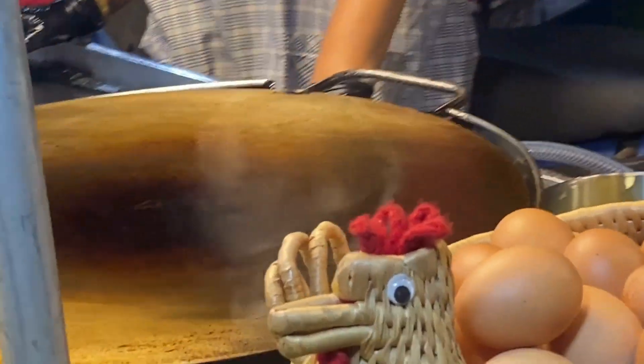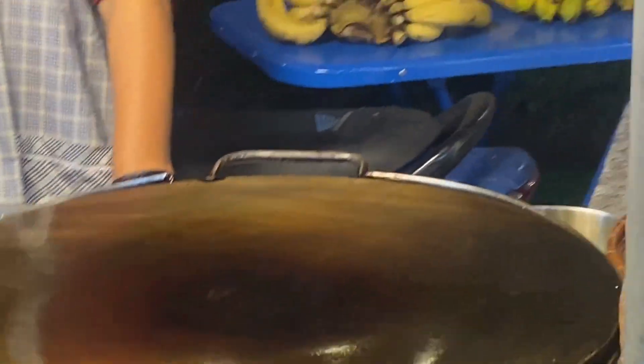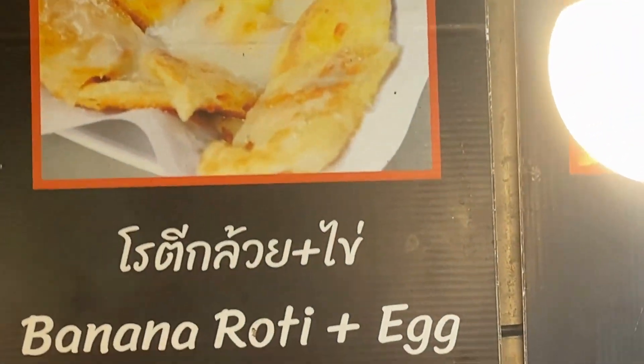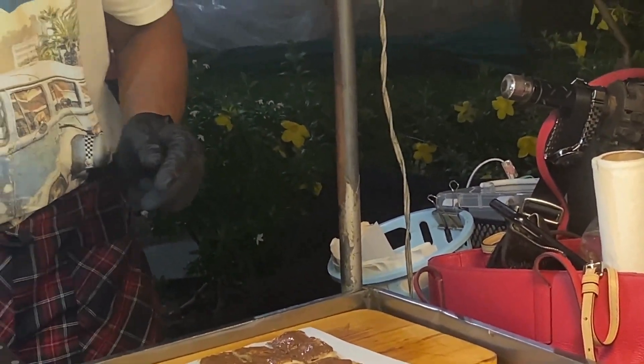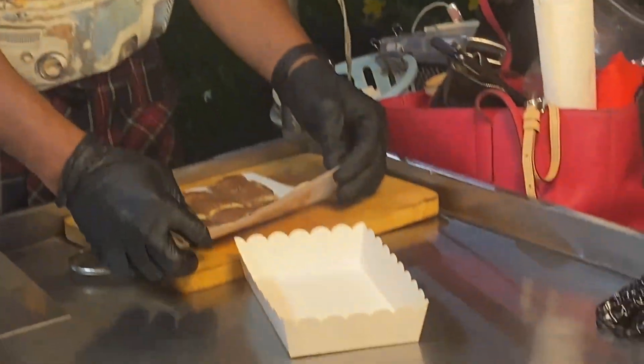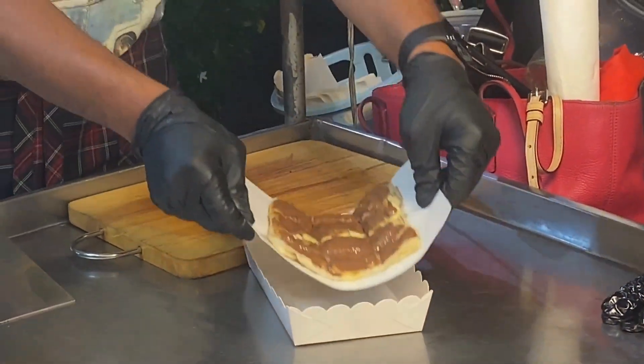So you can have a few different flavors — they've got mango, they've got red roti, all of that. Now he's cutting it a few times, gets the little container, and plops it in the container.